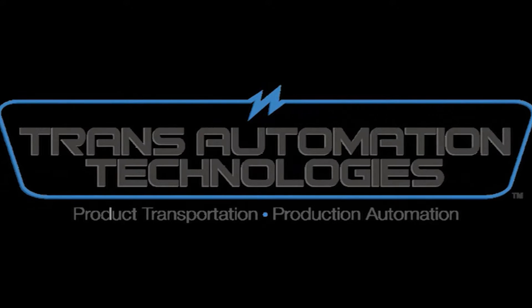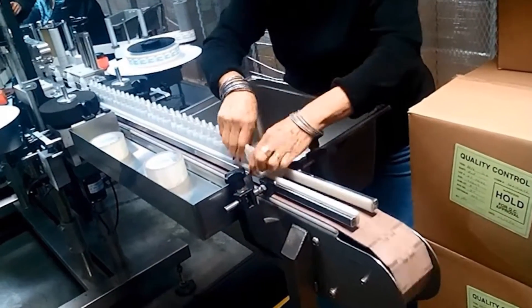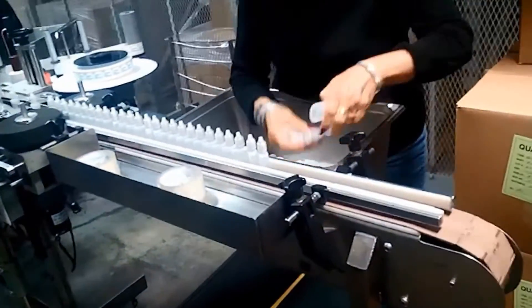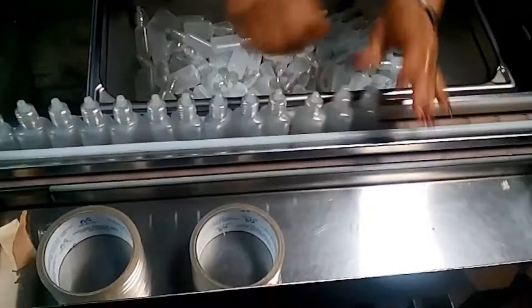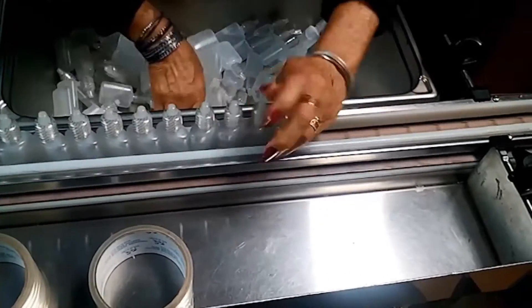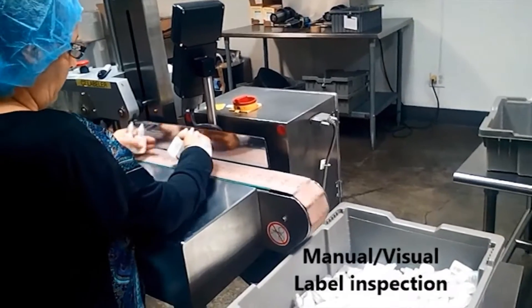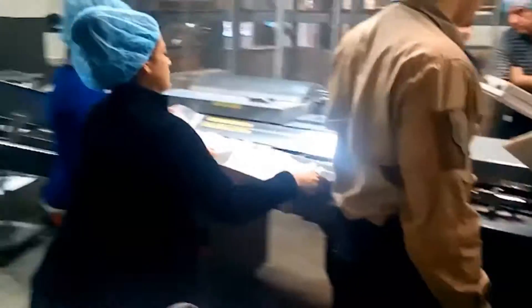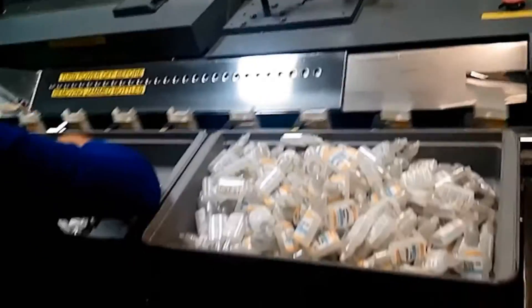FANUC America Authorized System Integrator Trans Automation Technologies was tasked to develop an automatic cartoning system for small pharmaceutical bottles. The system would reform a process that was erratic and inconsistent, with an automated process that could provide reliability and consistent rates of packaging over 90 bottles per minute. Trans Automation Technologies was able to provide an automated system to meet their customers' needs.